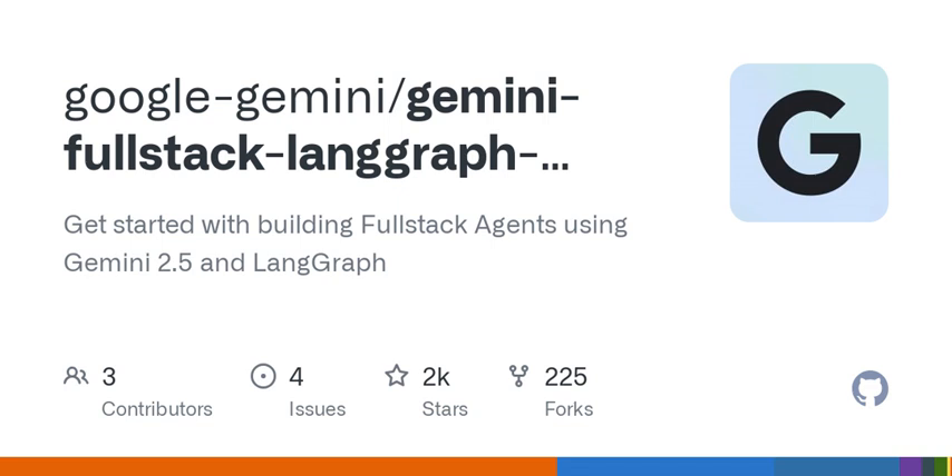I just stumbled upon this full-stack project using LangGraph and Gemini, and it's all about enhancing research with conversational AI. That's already intriguing. How does this combination of LangGraph and Google's Gemini work together?